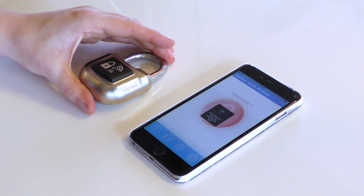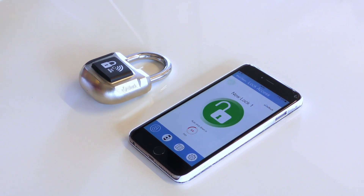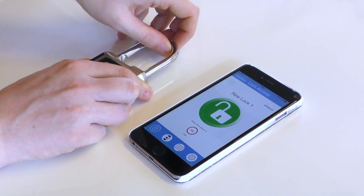Press down on the shackle of your smart lock to begin the pairing process. Once paired, press the unlock button on the app and pull the shackle away from the base of the lock.